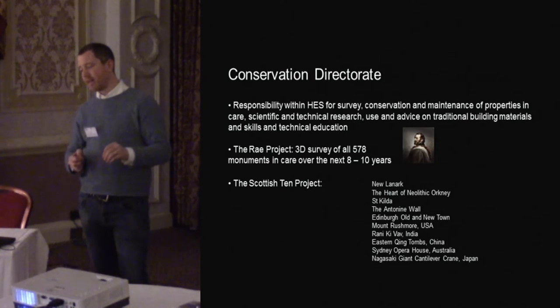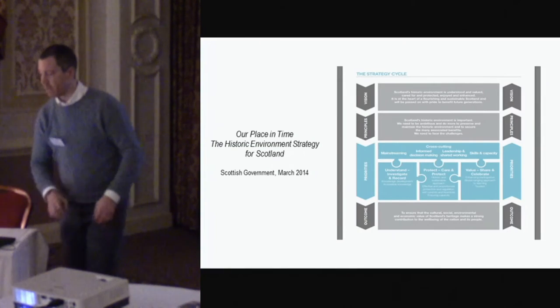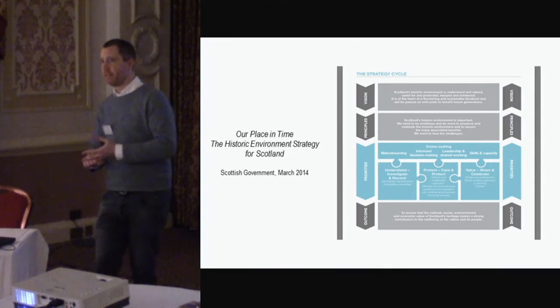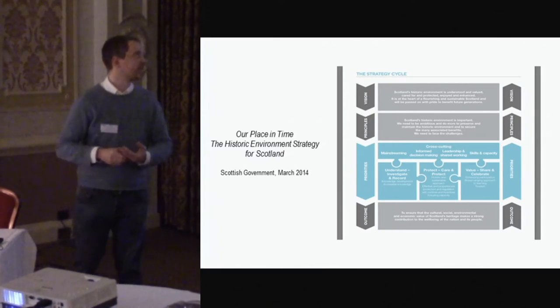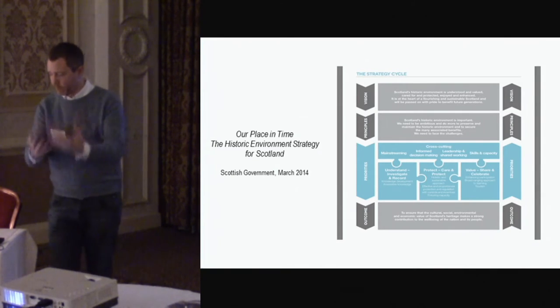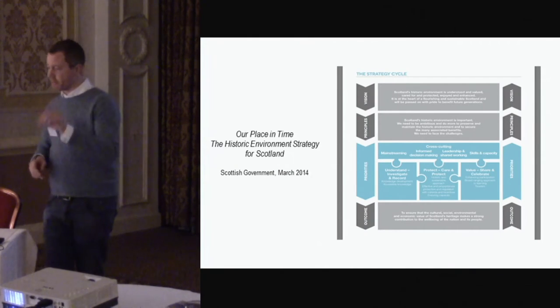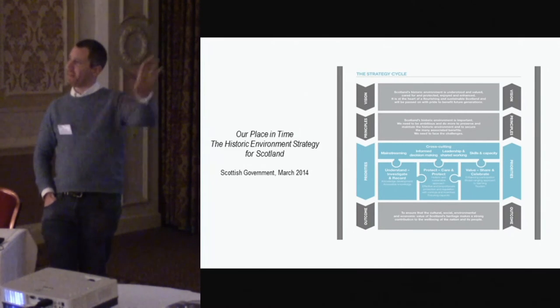What was learned from that was: we're going out to do all these high-profile sites, but we really need to start looking inwards and bringing some of these ideas home — start using things like laser scanning, photogrammetry, and digital documentation to help us manage the estate and get more information out there. So in 2014, following this process and the early initiation of the RAE project — incidentally named after John Rae, an Orcadian who mapped the Northwest Passage — we moved forward.